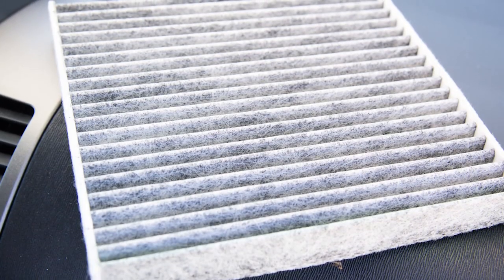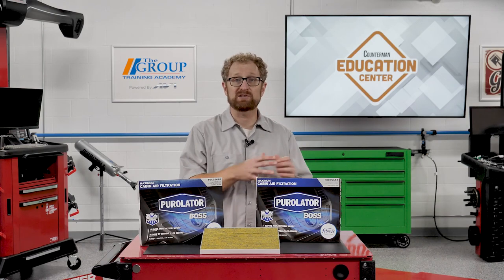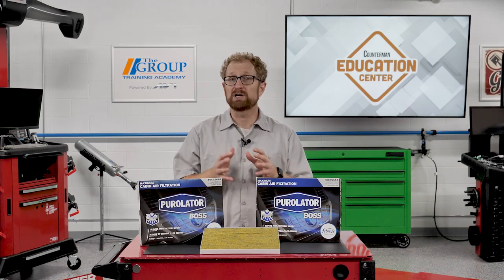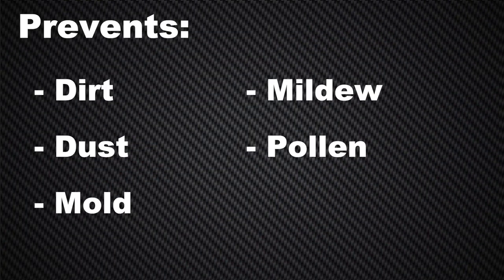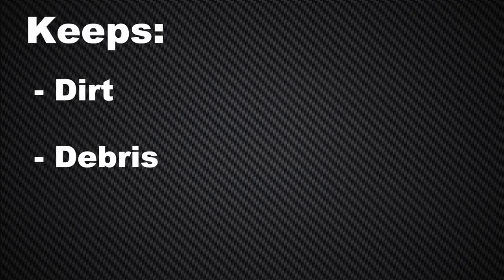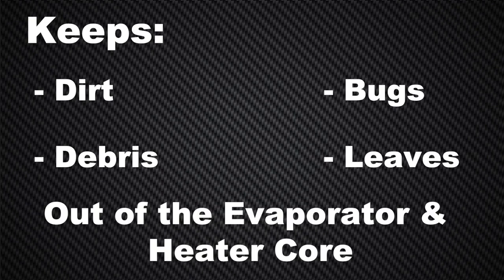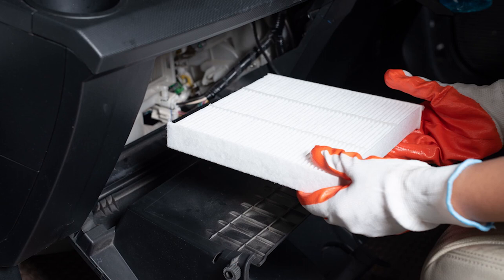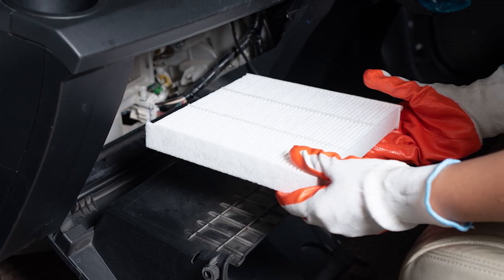Cabin air filters should be inspected and replaced on a regular basis. Much like an air filter for your home's HVAC system, the cabin air filter improves the quality of the air inside the vehicle by keeping dirt, dust, mold, mildew, pollen, and other debris from entering the passenger compartment through the HVAC system. It also keeps dirt, debris, bugs, and leaves out of the evaporator and heater core. Most vehicle manufacturers recommend changing the cabin air filter every 12,000 to 15,000 miles, or once a year.